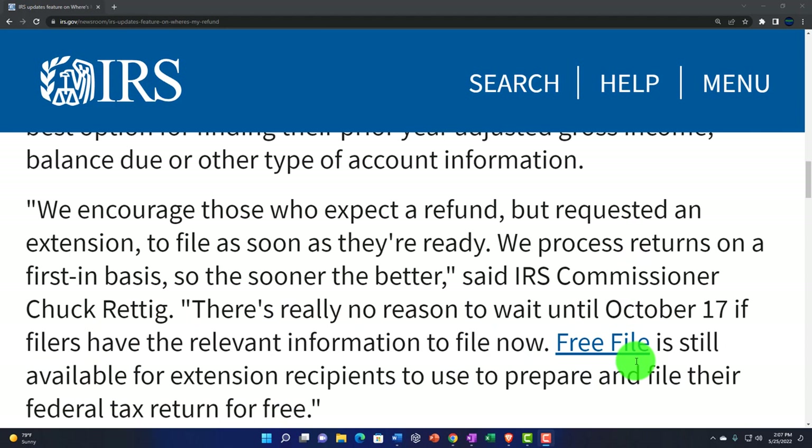Quote: "We encourage those who expect a refund but requested an extension to file as soon as they're ready. We process returns on a first-in basis." So the tax return process works on a first-in, first-out basis. When you file the return, they work on them in order. They shouldn't be prioritizing someone based on who they are in a bureaucratic system. So if you call your tax practitioner, you shouldn't have any special sway to put your return at the top of the line. It's first-in, first-served. So the sooner, the better.